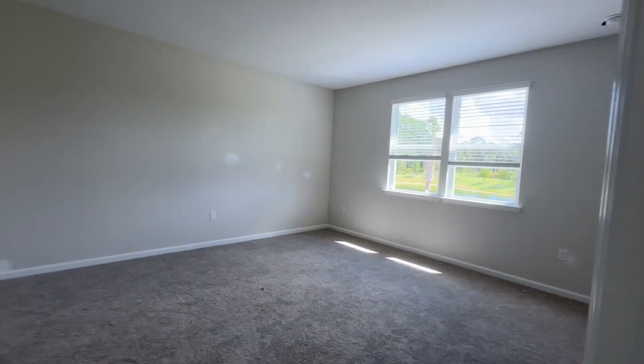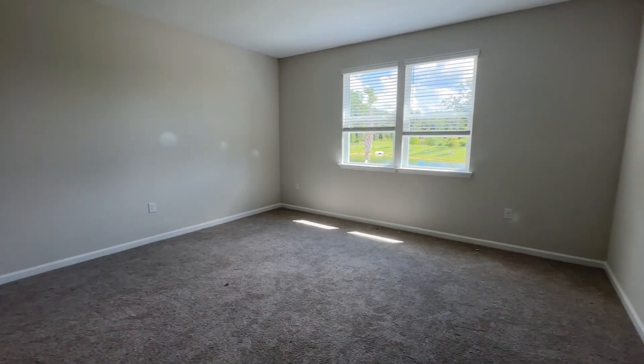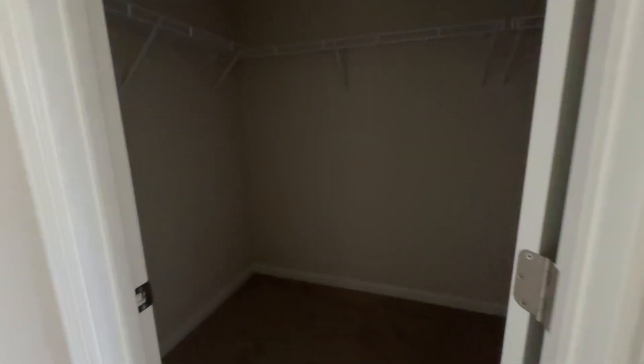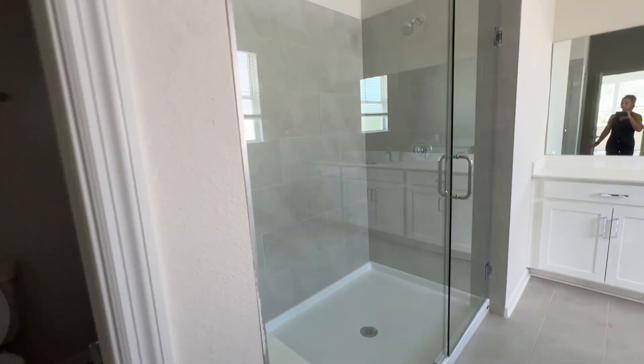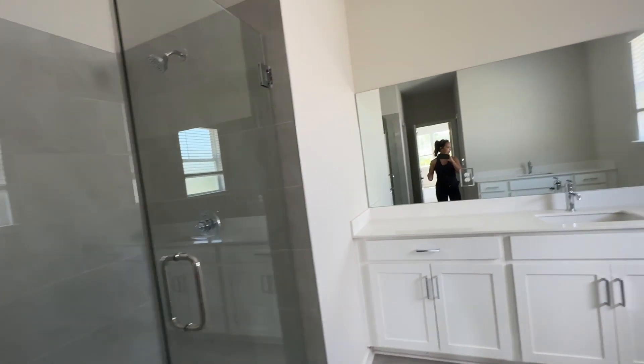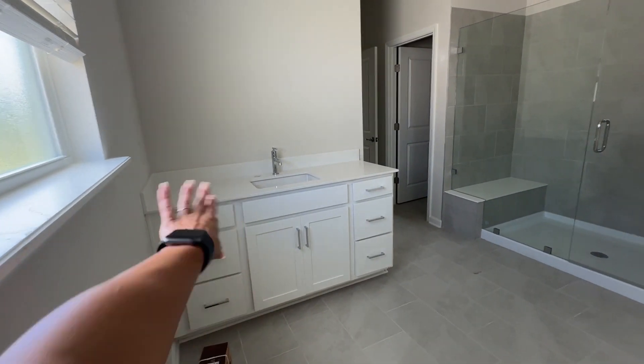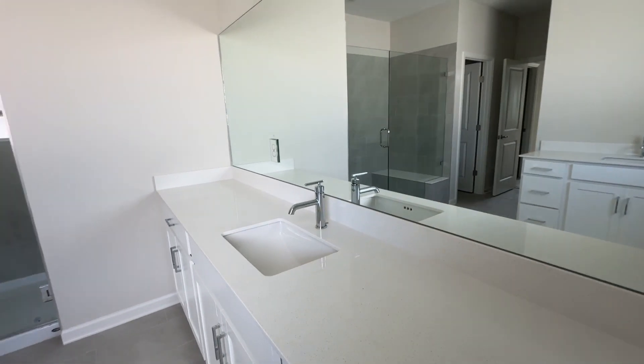We'll go out to the patio in a little bit because it's a really large patio. This is your primary bedroom. Wish the electricity was on, but it looks like there's his and her closets — so that's great, a lot of closet space. Large shower with a little installed seat. You have one sink over here and another sink over here — one for his, one for hers — with definitely a lot of cabinet space.